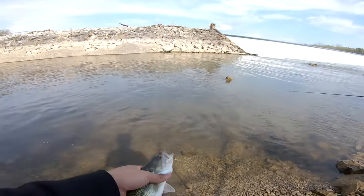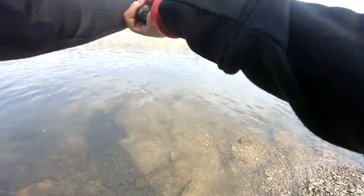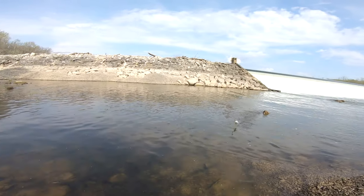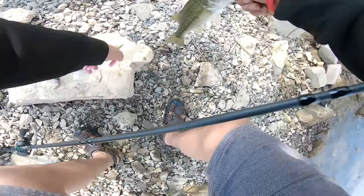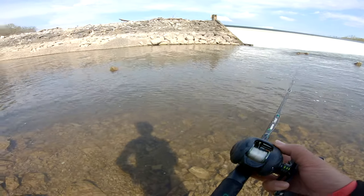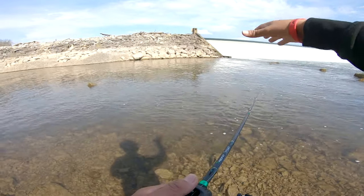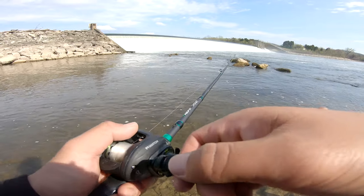We're catching these Guadalupe bass — they look a little weird. There's a little waterfall here, and a soft calm spot where smallmouth and largemouth will hang out waiting for baitfish. I've got the Megabass jerkbait ready to kick some butt. Oh, that's a good one — another one in the books!